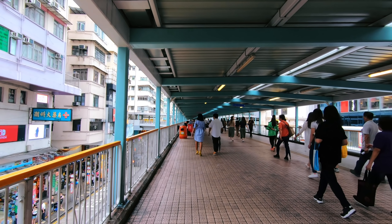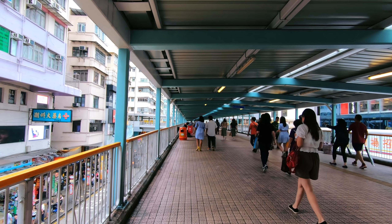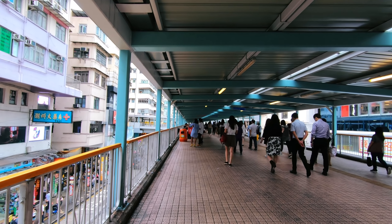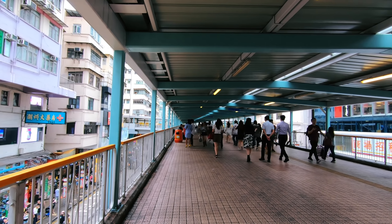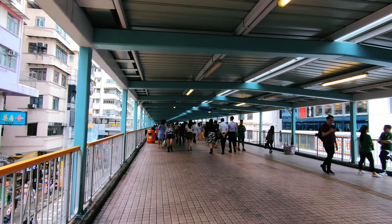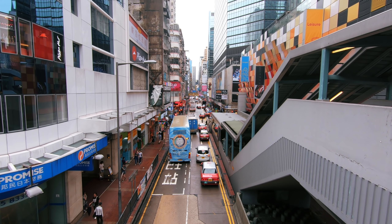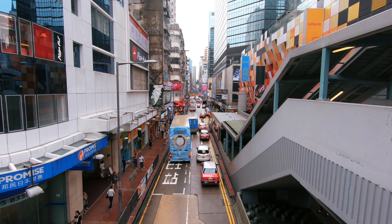One of the things I like about Hong Kong is that whilst there are busy roads, there are lots of bridges and subways so you can cross the roads safely. As you can see here — very busy, lots of cars, lots of people. Just the hustle and bustle of the city is incredible.